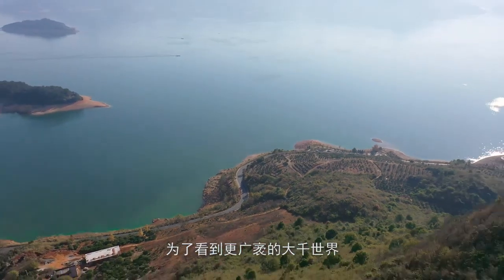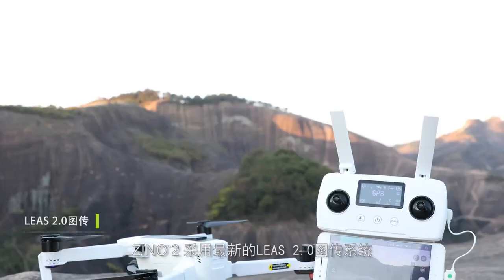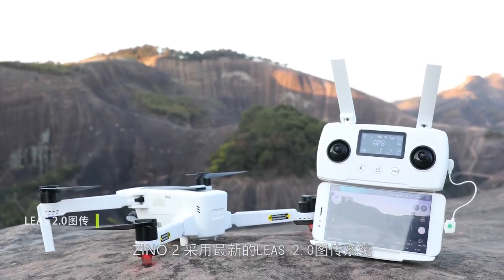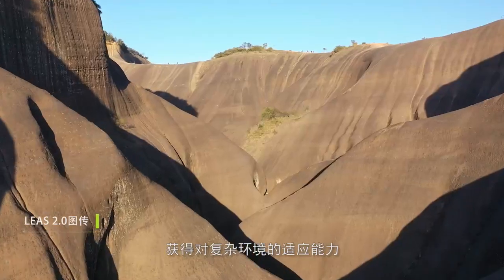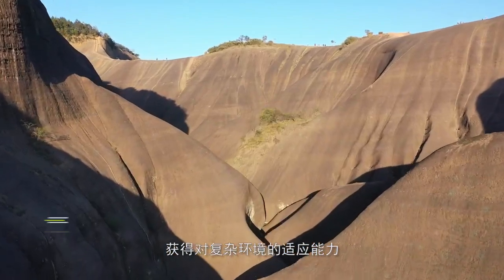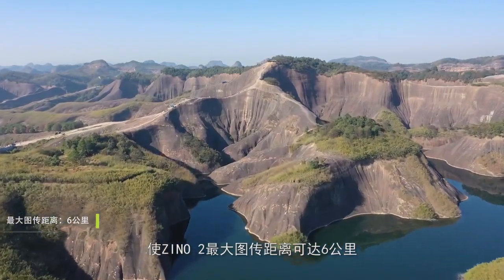To see a full expanse of worlds and explore the unknown, Xeno 2 uses the latest release 2.0 image transmission system. Based on the new architecture design, it obtains the ability to adapt to complex environments. Maximum image transmission distance increased to 6 kilometers, letting you discover the wonderful far off.